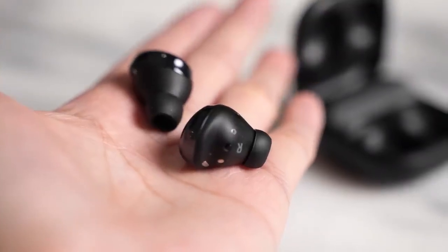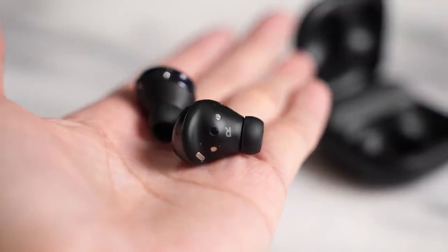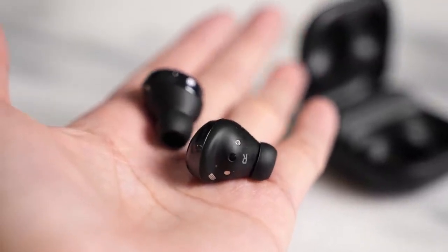What about transparency mode? Both are really solid, but I have to give the edge to Apple — I think it's just a little bit better. Samsung has done a really good job and I like how it works, but for transparency mode specifically, Apple edges it out and it sounds much better to me.